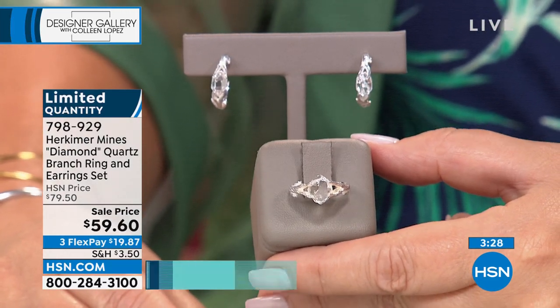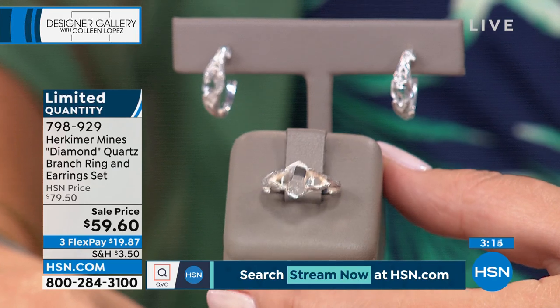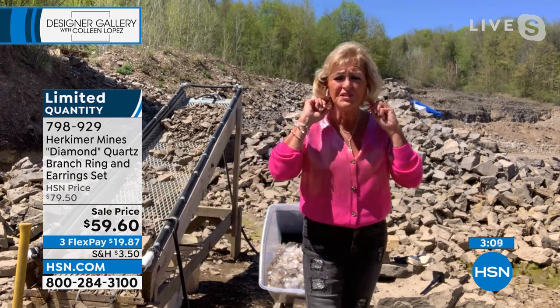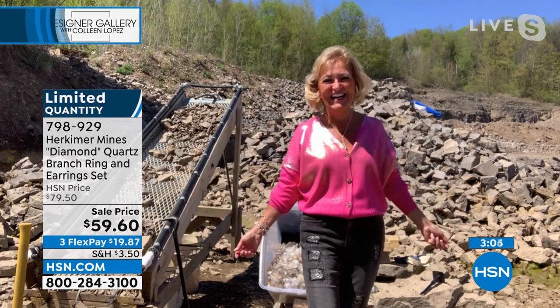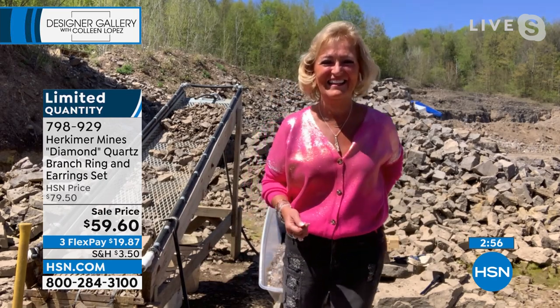Colleen and Renee both have the same problem — when earrings are so lightweight, you go to bed with them. The earrings are very, very lightweight and simple. Renee's out in the mines and just wanted a little bit of glam on her ears without going overkill. Colleen teases that she can see sparkles on Renee's jeans and gold on her sweater — this is as casual as Renee gets. She's the sparkliest person Colleen has ever met.